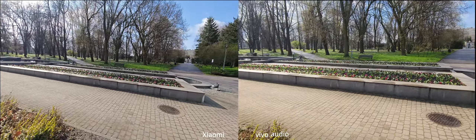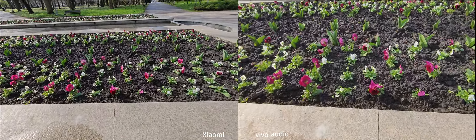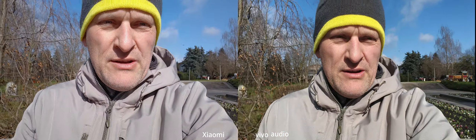I wish we could have some more colors — maybe flowers. Let's do a close-up of the flowers. Shooting in 4K 60fps on both of them. Vivo has a wider view. Neither has autofocus in the wide-angle lens here, but I think I can get a little bit closer with the Xiaomi. Will it overexpose the sky?